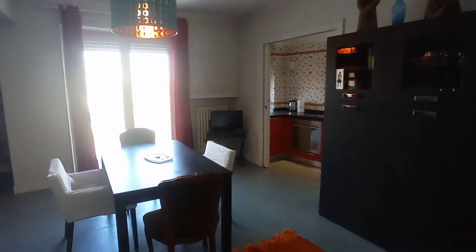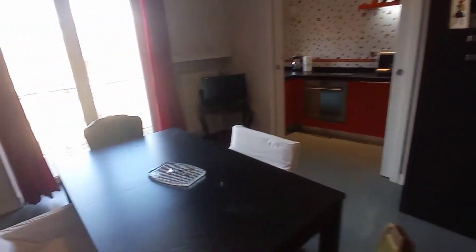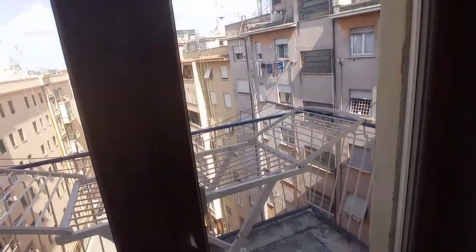This is the entrance door and we have a nice hallway here with a bookshelf with drawers. We are in the living room — we have a large table, another small table, a sofa, and an air conditioning unit.